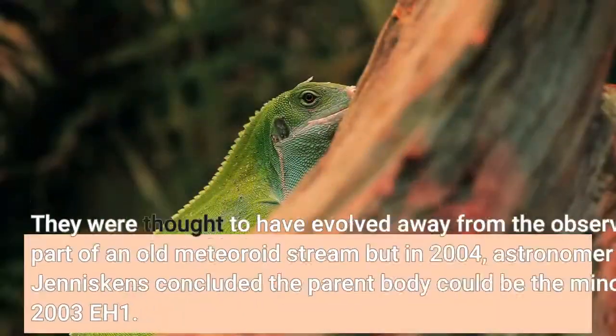They were thought to have evolved away from the observable part of an old meteoroid stream, but in 2004, astronomer Petra Geneskans concluded the parent body could be the minor planet 2003 EH1.